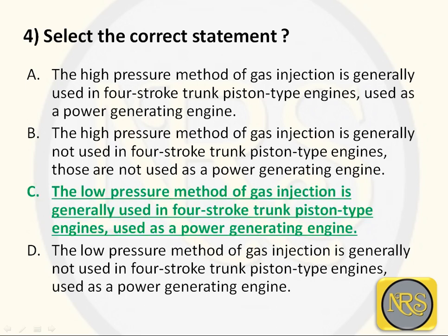The correct statement is: the low pressure method of gas injection is generally used in 4-stroke engines used as power generating engines - meaning onboard generators. We are using the low pressure method, not the high pressure method, which is only used in the main engine.